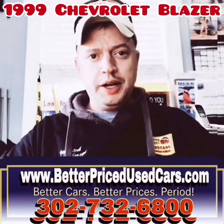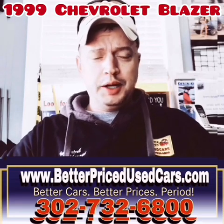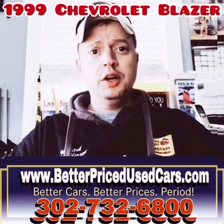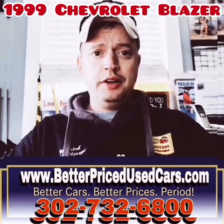My name is Jay Futrell. I'm the general manager of Better Priced Used Cars. I wanted to thank you for clicking the video button and deciding to watch this video about a car. If you have any other questions after you watch the video, you can call the car lot at 302-732-6800, 9 to 5 Monday through Saturday.